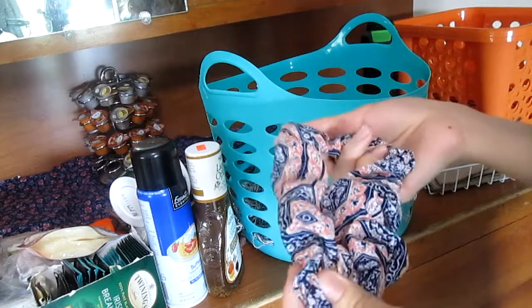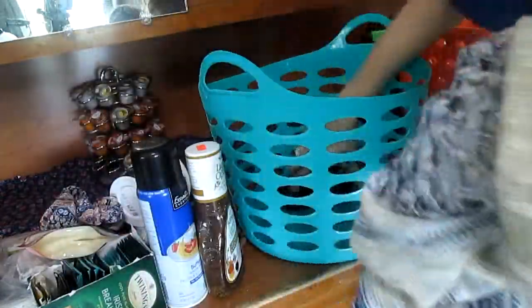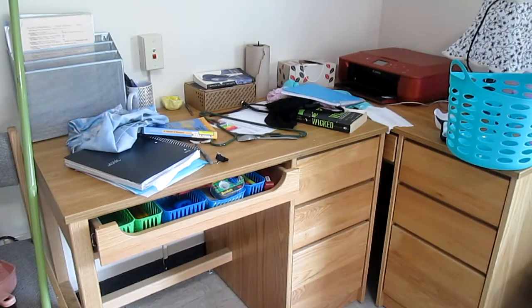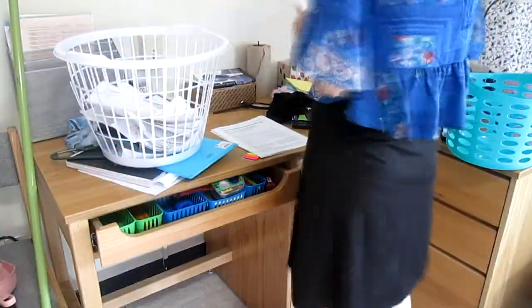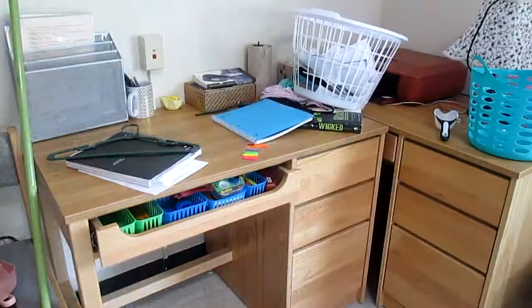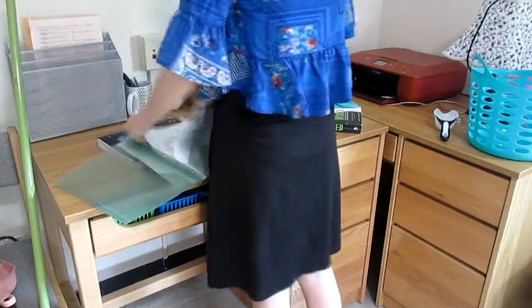I got these scrunchies for free from Goody but the elastics broke on me literally after an hour of wearing them, so I'm getting rid of them. I have one more I might get rid of. I felt like I didn't get rid of enough in that first drawer. This is a cardigan that I wore like once or twice, so I'm going to give it to the free area, and just some socks.